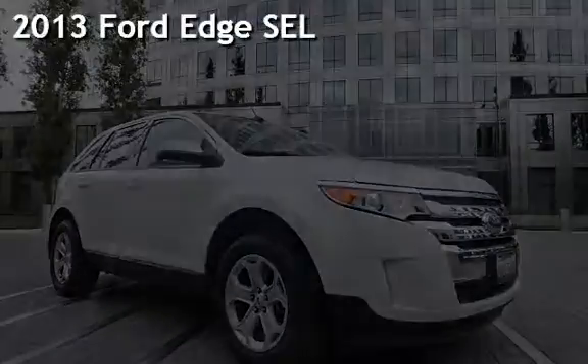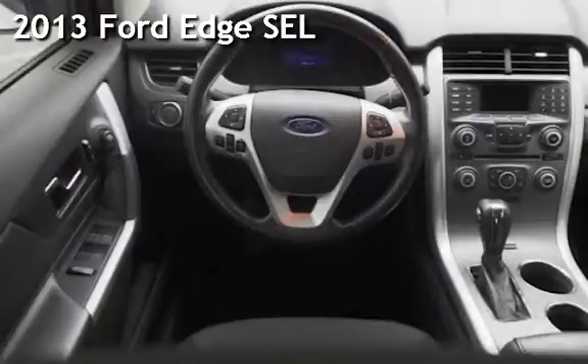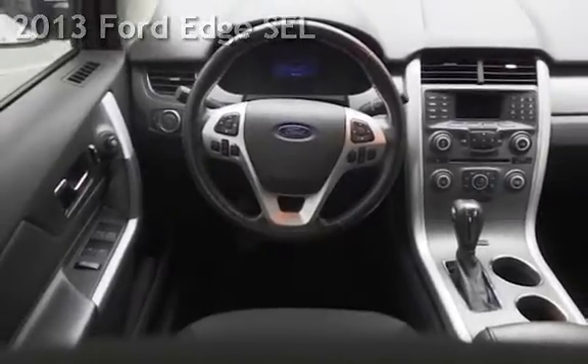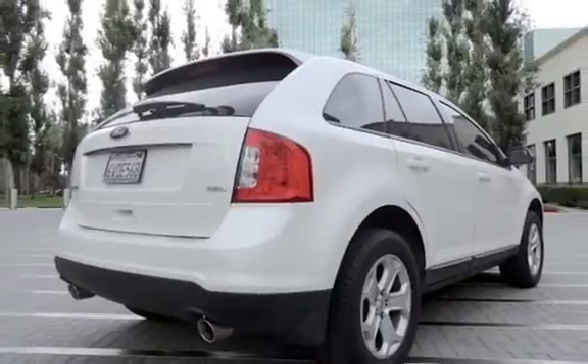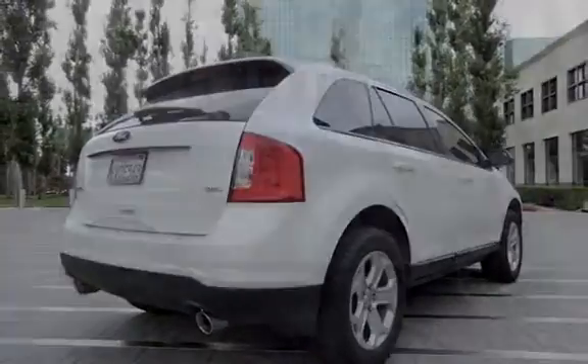Presenting a pre-owned 2013 Ford Edge SEL. This four-door SUV has a six-cylinder, 3.5-liter V6 engine, with front-wheel drive and an automatic transmission.